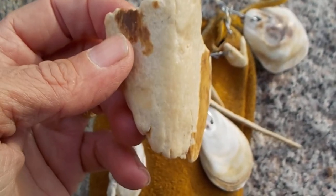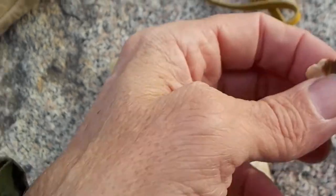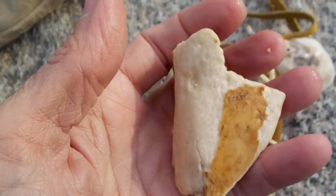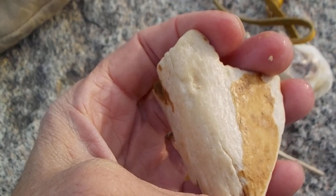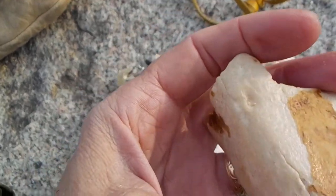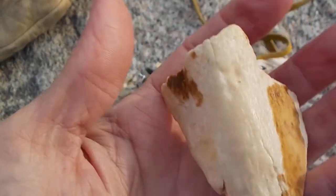Ancient people used to make beads and other types of ornaments out of materials like bone, seashell, wood, ivory, and various minerals — for hair or ears and adornment.